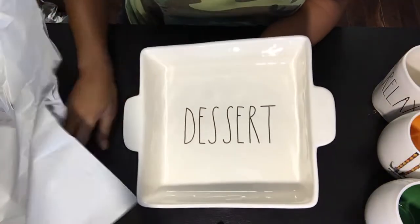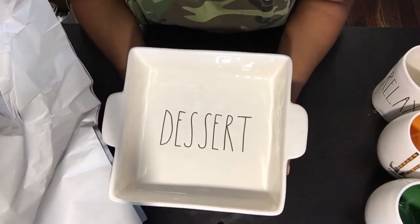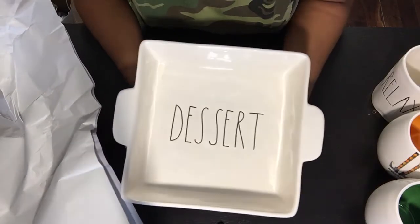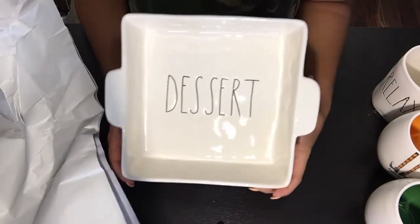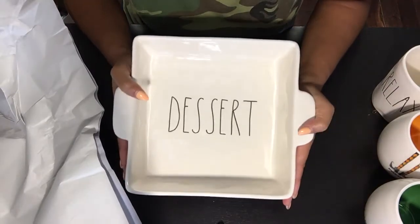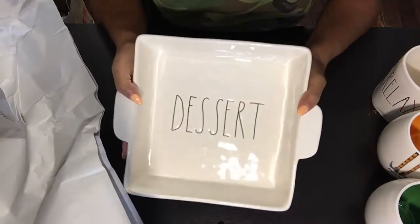I was very excited to find the dessert baking dish. I have been kicking myself — I came across three of these a couple of weeks ago and didn't pick them up. I was scrounging around on the shelves and found this baby in a cart where employees were putting out new merchandise. One of the deep baking dishes — absolutely love it, so cute.